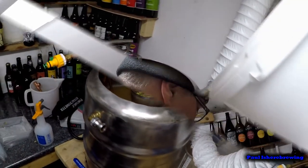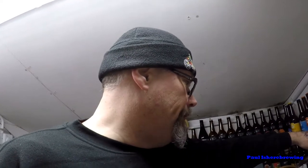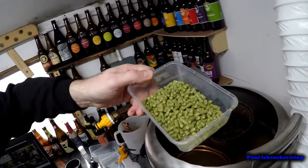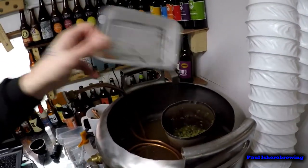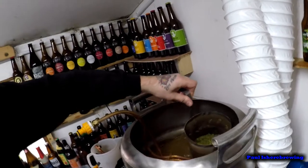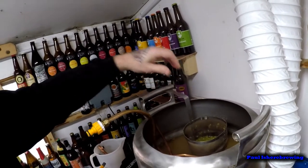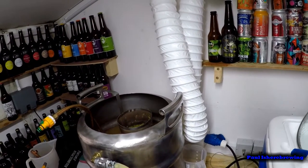Right, 10 minutes to go - just looking at my recipe and I forgot a hop addition. Normally it's asking for 50 grams, but I used what was left in the packet, so we're using 86 grams. Let's get them in - they're in. We'll start whirlpooling and let that chill down to about 15 degrees.